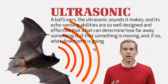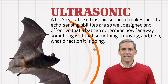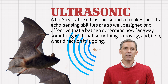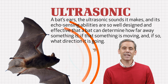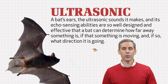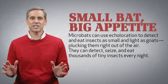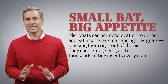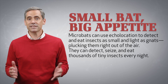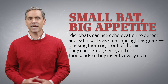A bat's ears, the ultrasonic sounds it makes, and its echo-sensing abilities are so well designed and effective that a bat can determine how far away something is, if that something is moving, and if so, what direction it's going. Microbats can use echolocation to detect and eat insects as small and light as gnats, plucking them right out of the air. They can detect, seize, and eat literally thousands of tiny insects every night.